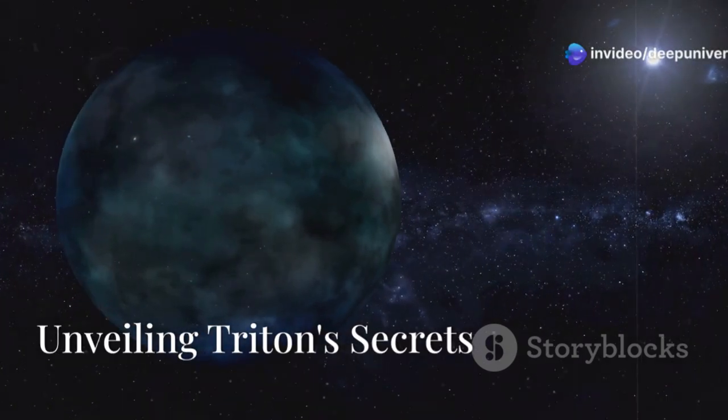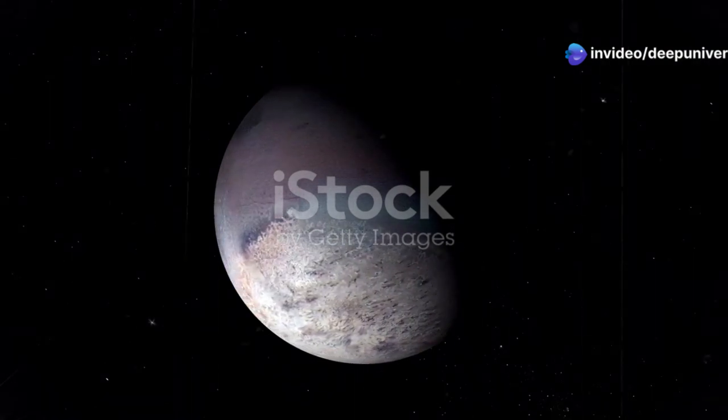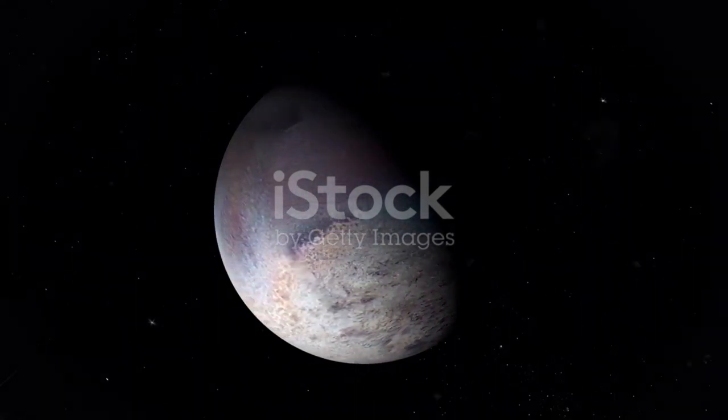Deep in the icy outlands of our solar system, a celestial dance unfolds. Orbiting the giant planet Neptune, we find Triton, a moon shrouded in mystery.